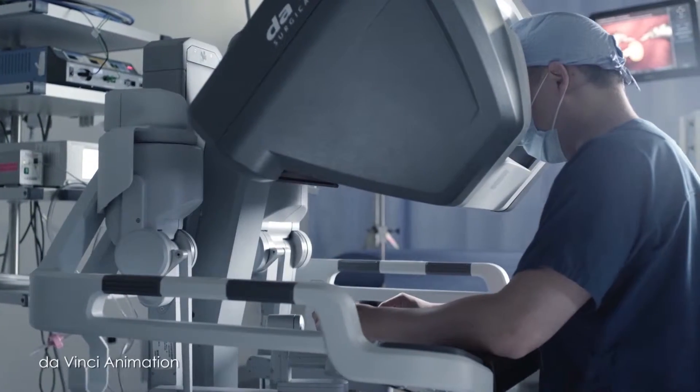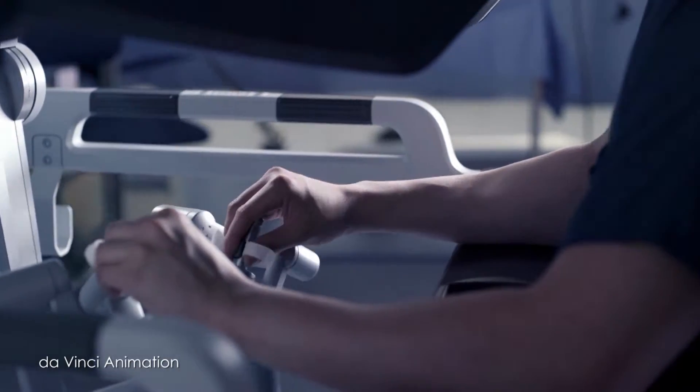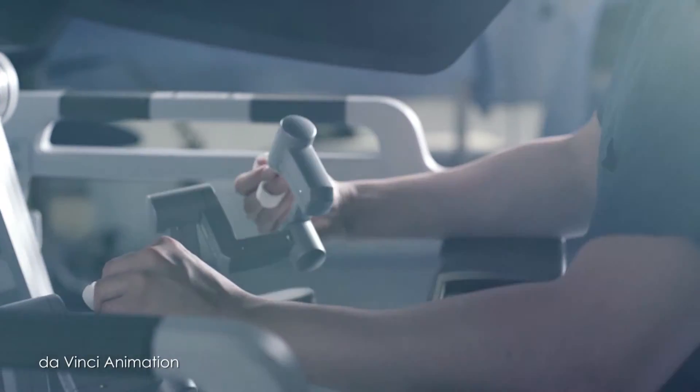We've been doing hysterectomies with the da Vinci system for nine years now, and the single site technique came to Charleston about a year ago. It's just a way to perform fewer incisions and still have an excellent result.